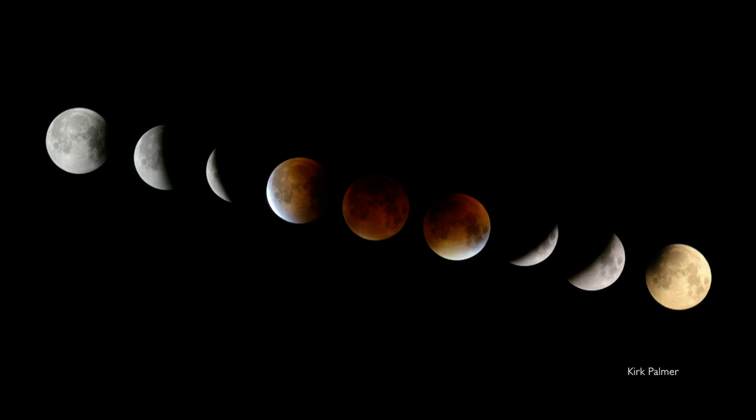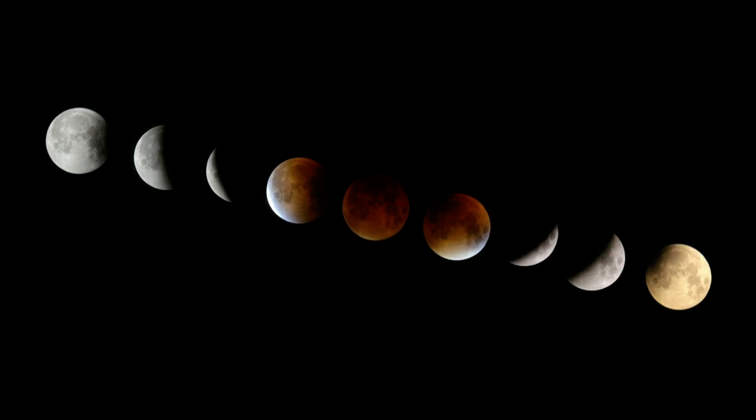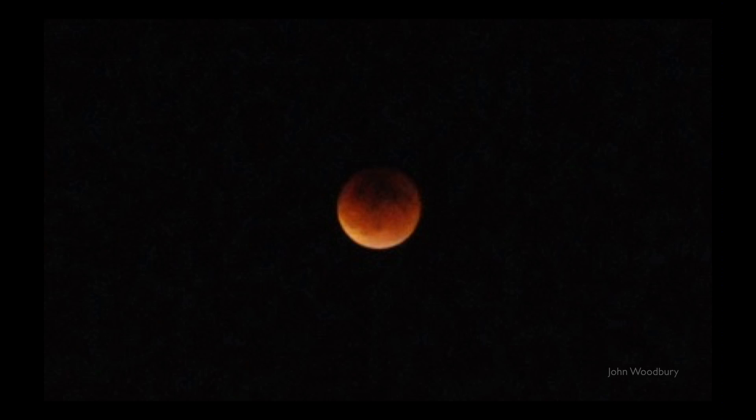So we had some pictures from elsewhere. Tony, you want to say a word about this one? Actually, this is by one of our former telescope demonstrators who moved to Colorado. He had a clear sky and sent us the sequence of the whole eclipse. Beautiful. Kirk Palmer — sorry, I didn't mention his name.